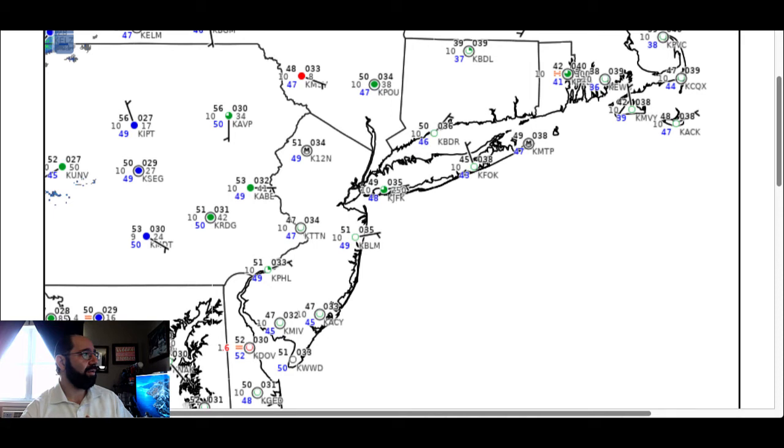Temperatures this morning range from the upper 30s to mid-40s over the far northern interior, especially around northern Connecticut. Other than that, look for temperatures to range from the upper 40s to mid-50s over much of the area, with scattered broken cloud cover, a little bit of patchy fog here and there, and overall light and variable winds.